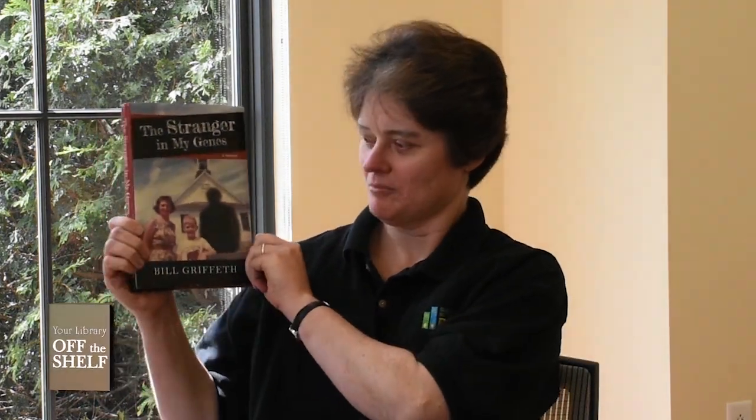Hello, my name is Debra. I'm the genealogy librarian here with the library and I work upstairs in the genealogy and local history department. Today I'm going to talk about a book called The Stranger in My Genes by Bill Griffith. This is based on a true story. Being a genealogist, one of the most recent tools that come in handy for a lot of genealogists is actually DNA.